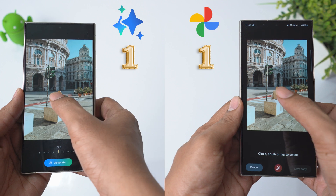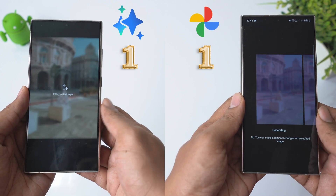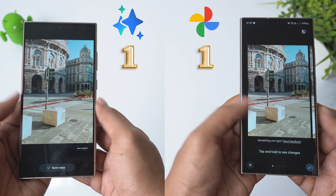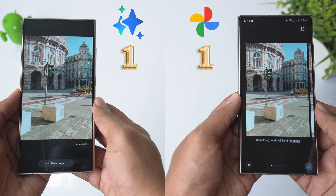Round 2: let's try to delete this man. We may have to pay close attention to see what happens to the zebra crosses. Impressively, both Samsung and Google did a good job by not creating a mess. This is a tie again.